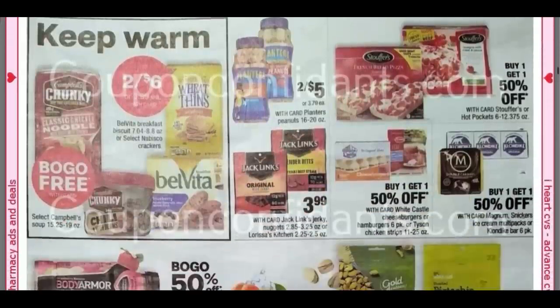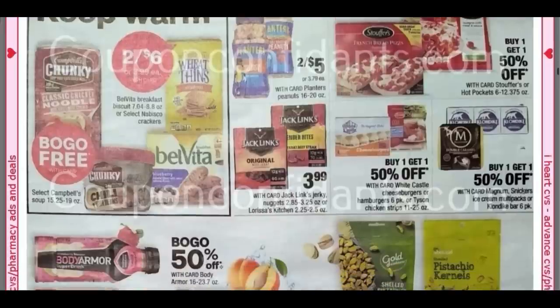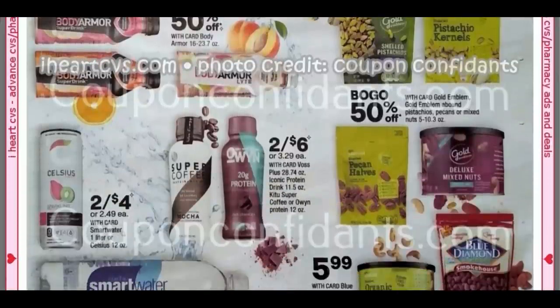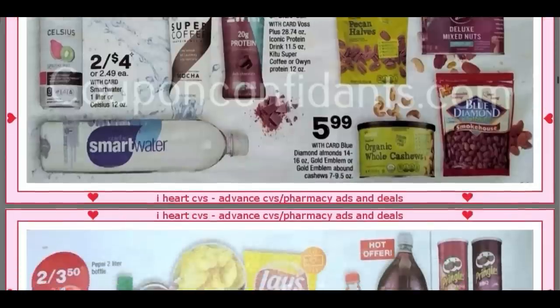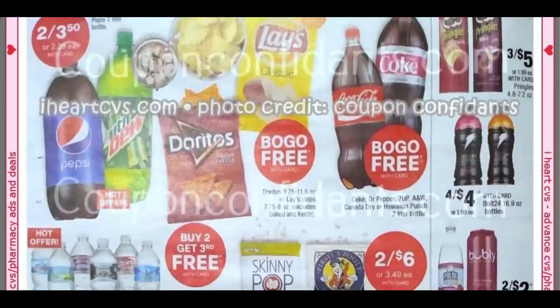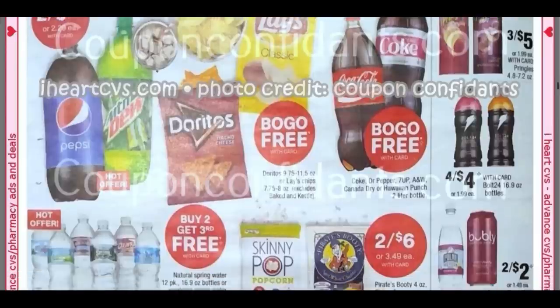Moving along, we've got some food here — the Campbell's Chunky soups at Buy One, Get One Free. Jack's Links at $3.99 a bag. We've got some single drinks there. Moving along to more food: Buy One, Get One Free on bags of Doritos, Buy One, Get One Free on soda.